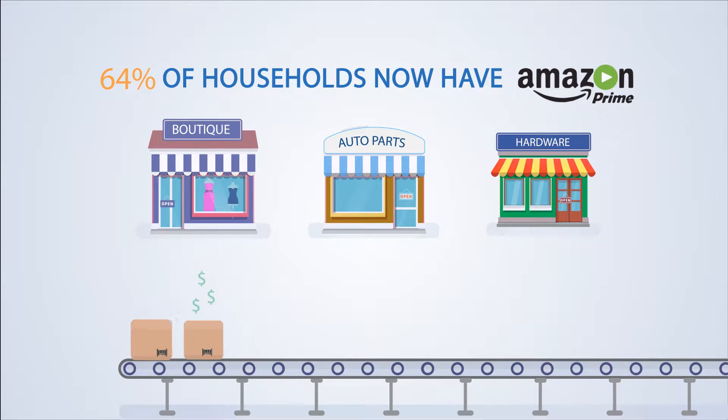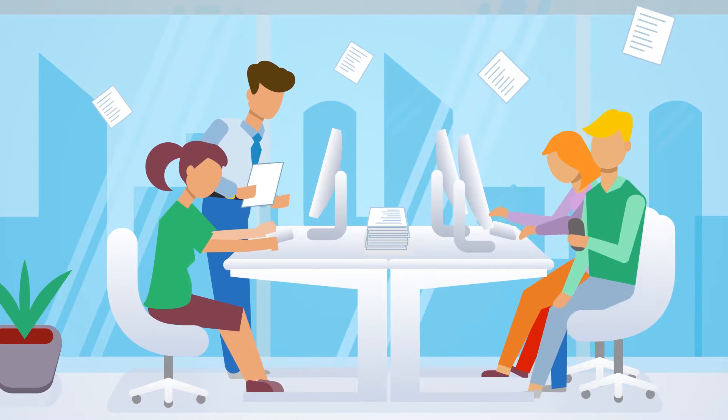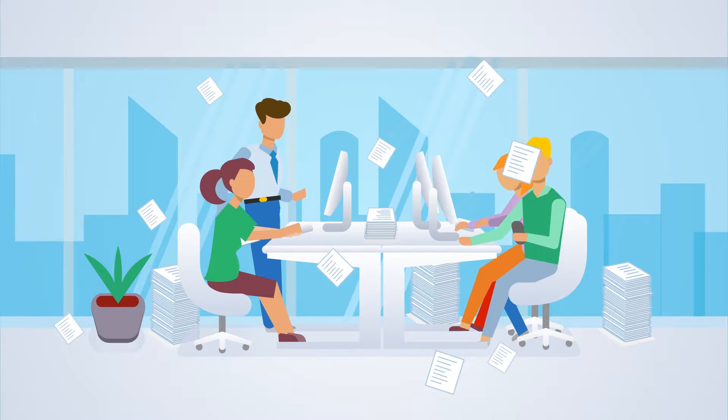When Amazon decides to enter your market, you need to be ready and have the tools to compete. The reality is that the manpower required to accurately analyze, price, and model impacts from price changes using ERP systems and business intelligence reports just isn't sustainable any longer.